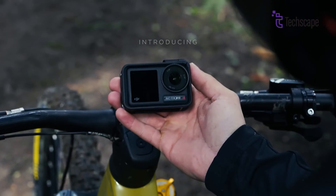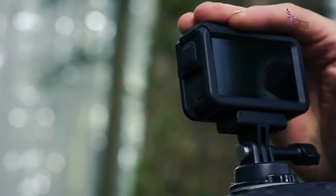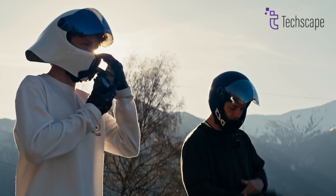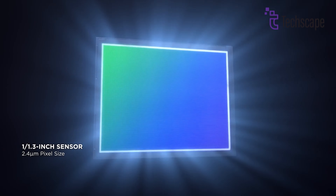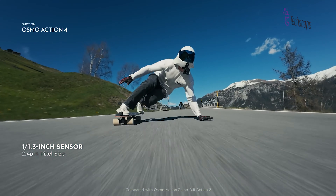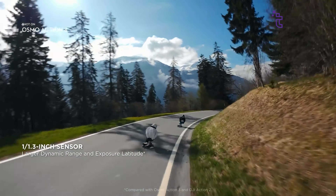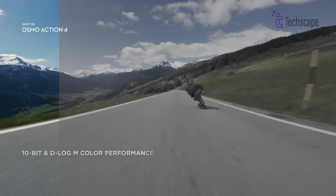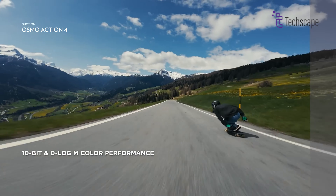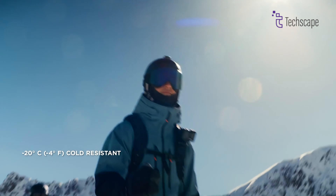For most adventurers, the Osmo Action 4 strikes the ideal balance between quality and price. DJI has focused on incorporating the largest image sensor in the industry into their action camera, resulting in significantly improved video quality. Forget tiny pixels — the Action 4 boasts the industry's largest image sensor, bathing your footage in vibrant detail and clarity. No matter the lighting, your adventures will shine. The stabilized 4K video is impressive, and the camera proves resilient not only in rugged conditions but also in extreme temperatures.